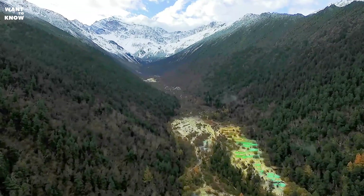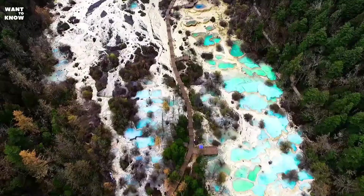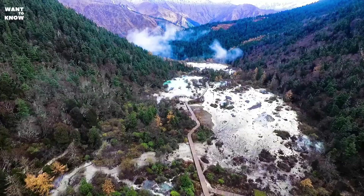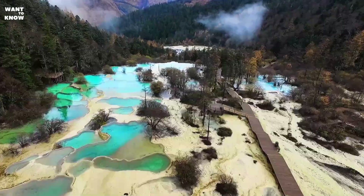We are talking about one of the most amazing nature reserves in the world — the Huanglong Nature Reserve, located in the highlands of Sichuan province. The reserve sits at an altitude of 3,500 meters above sea level, and its area is about 21,000 square kilometers. From a bird's eye view, it really looks like a giant dragon glistening in the sun with its scales.